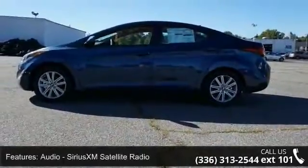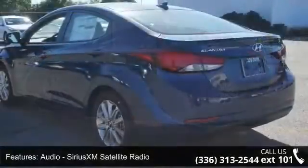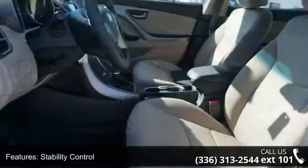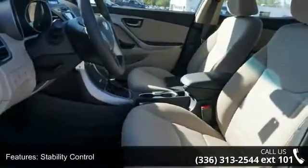This vehicle's top features include Audio, Sirius XM Satellite Radio, Stability Control Electronic, Power Windows, Odometer, Cruise Control, and Alloy Wheels.